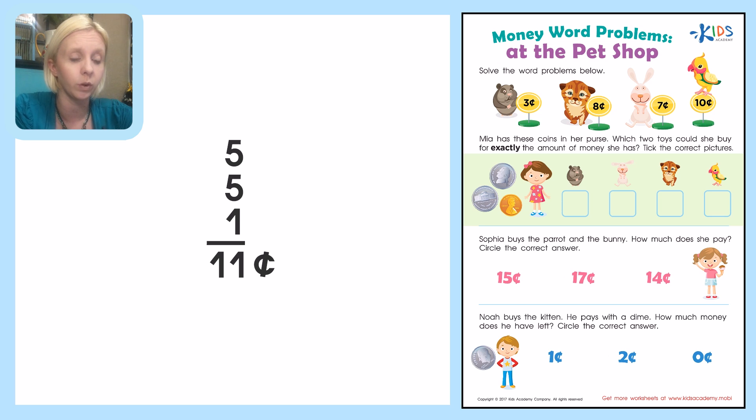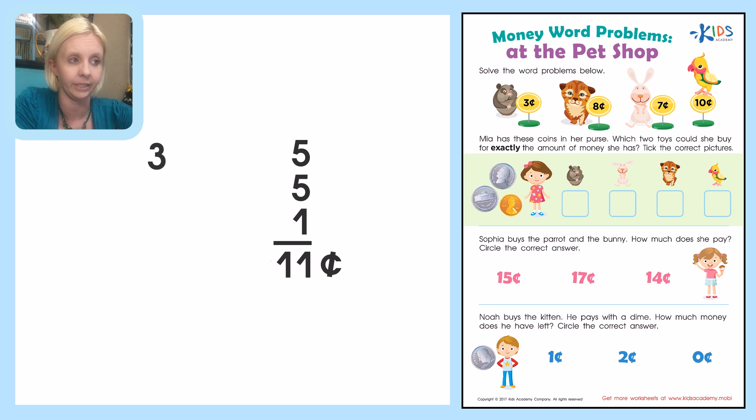Let's take a look at the toys. The first one, this little guinea pig, is worth 3 cents. The next one is the little tiger kitten and he's worth 8 cents. Then we've got the bunny, which is worth 7 cents. And the parrot is worth 10 cents. So we're going to have to find a combination of two of these that equals exactly 11 cents. Let's start with our first pair and see if it works.